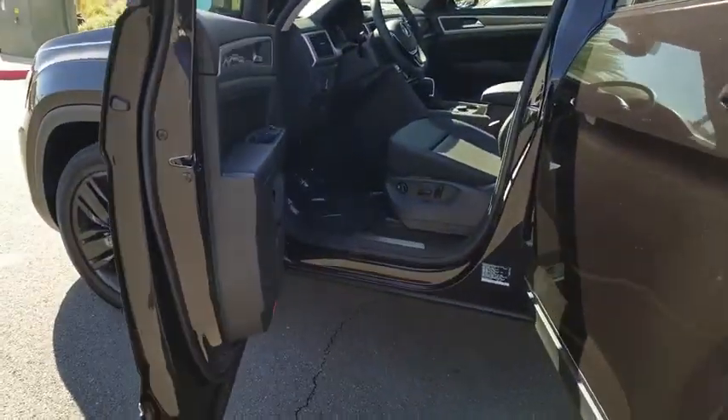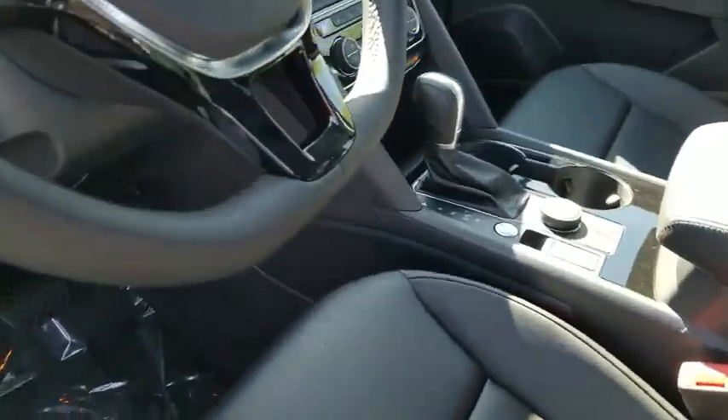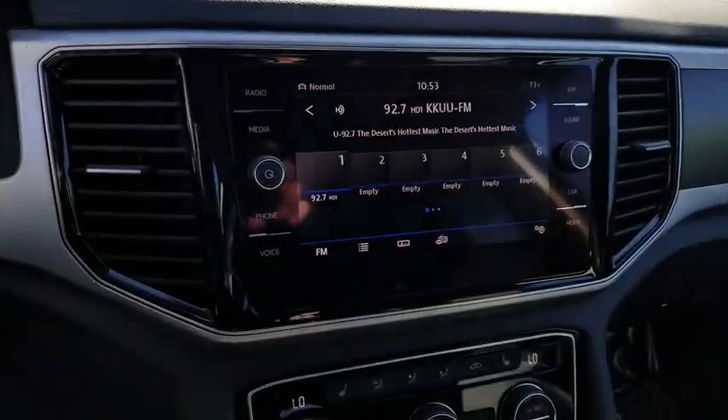Here are some of this vehicle's great options: traction control, power passenger seat, power liftgate, dual airbags, power steering, four-wheel disc brakes, eight speakers, heated front seats, fog lights.